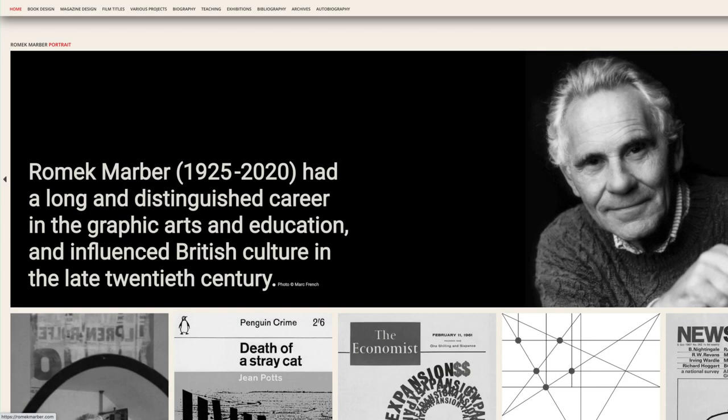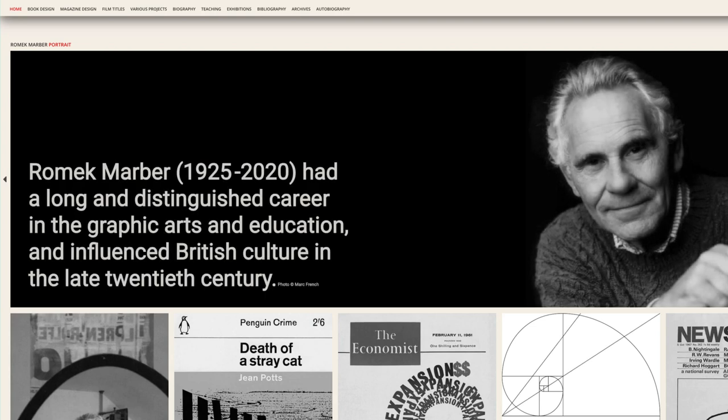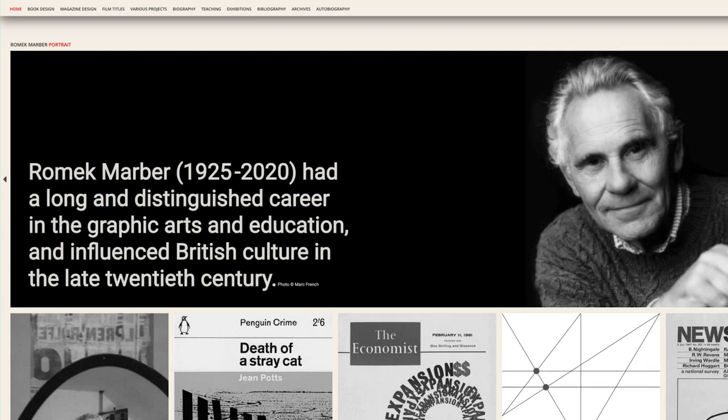In today's video, I'm delighted to share with you a first look at a beautiful new website that has recently launched. It's devoted to a designer who I'm sure will be familiar to collectors of vintage Penguin books, Romek Marber. So sit back, relax and let's take a look.